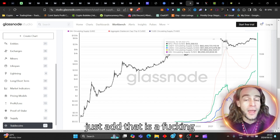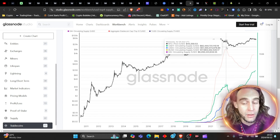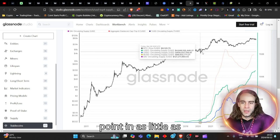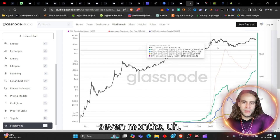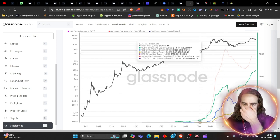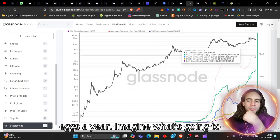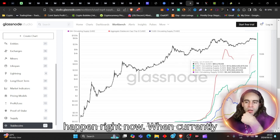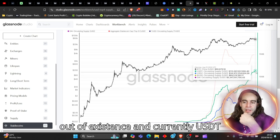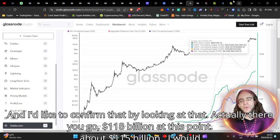That is a massive 20x on the circulating supply of a stablecoin in as little as two years — essentially 10x per year. Imagine what's going to happen right now when USDT has been printing massively. Currently, USDT has a circulating supply of about $115 billion.